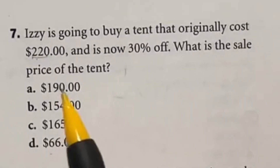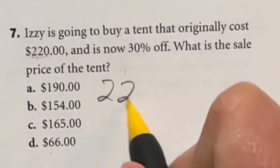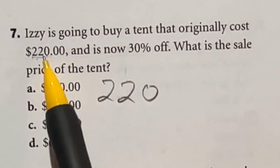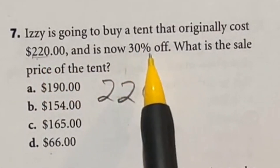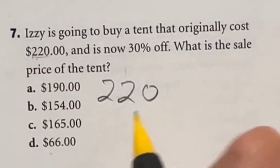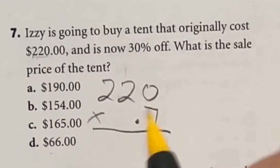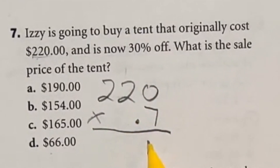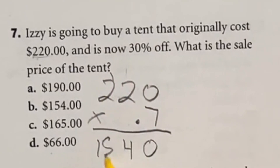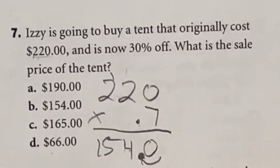Number 7 asks us to find the new price after a 30% discount, starting with $220. There are two ways: multiply by 0.30 and subtract, or since it's 30% off that means it's 70% of the original, so we multiply by 0.7. 7 times 0 is 0; 7 times 2 is 14; 7 times 2 is 14 plus the carried 1 is 15. With one decimal place, this gives us $154, which is answer B.